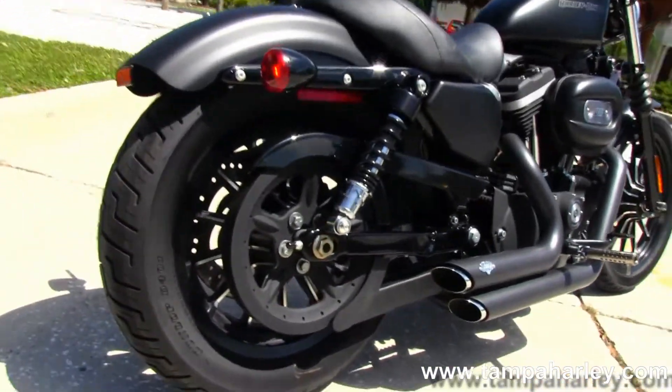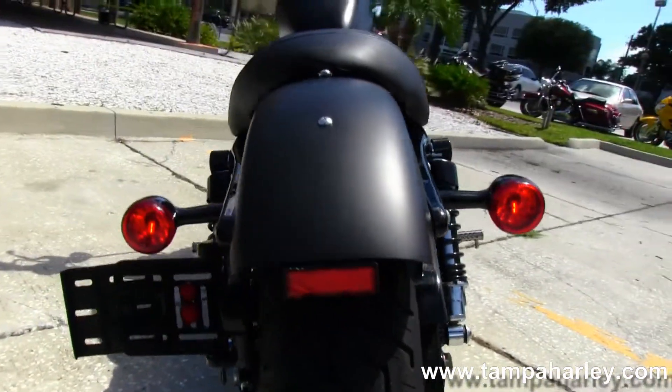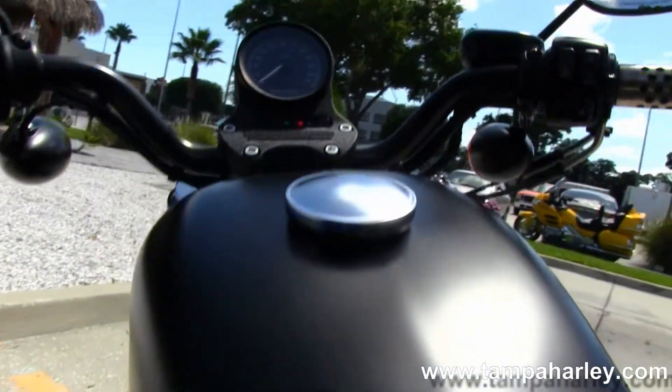We have the upgraded mid controls, fully adjustable rear shocks, chopped rear fender with integrated stop tail turn lights, breakaway license plate frame, the deep bucket solo seat, then we move up to the 3.3 gallon fuel tank.